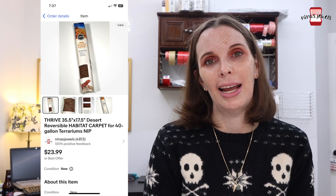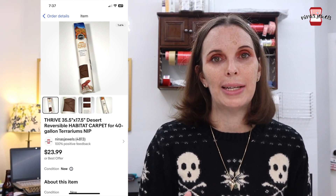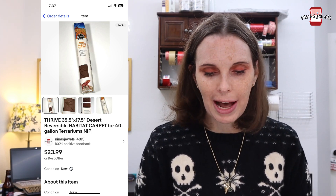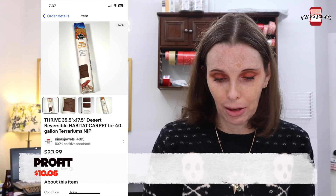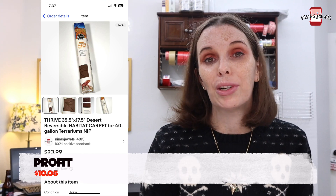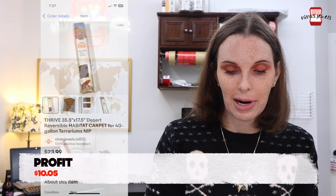Next up was a reptile aquarium habitat carpet, new in the package. We got this at a garage sale for $2.00. It took forever to sell and was not a great buy, but it eventually sold for our full asking price of $23.99.